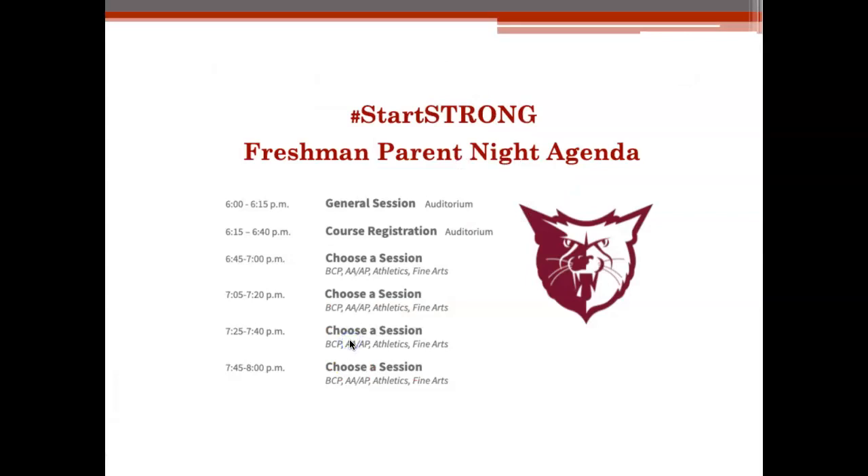This was our agenda for the night. We had a general session that introduced all of our administrators and counselors. We had course registration information, and then you were able to break up into sessions. Later, I'm going to go over the BCP information and the advanced and AP information. I'll share a little bit about athletics and fine arts as we go along and talk about course registration, but I'll go into depth about the Bearcat Collegiate Program, BCP, and the advanced and AP academics so that you all have that information.